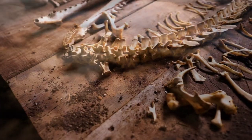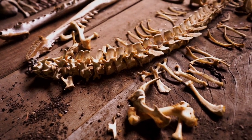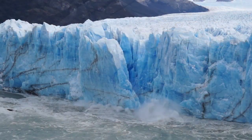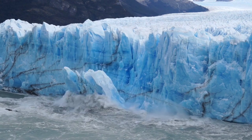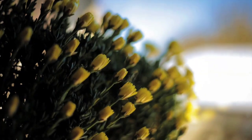The Daintree has witnessed the dinosaurs' era, experienced the last ice age, and other major events. The Rainforest still possesses about 12 of the world's primitive flowering plant species.